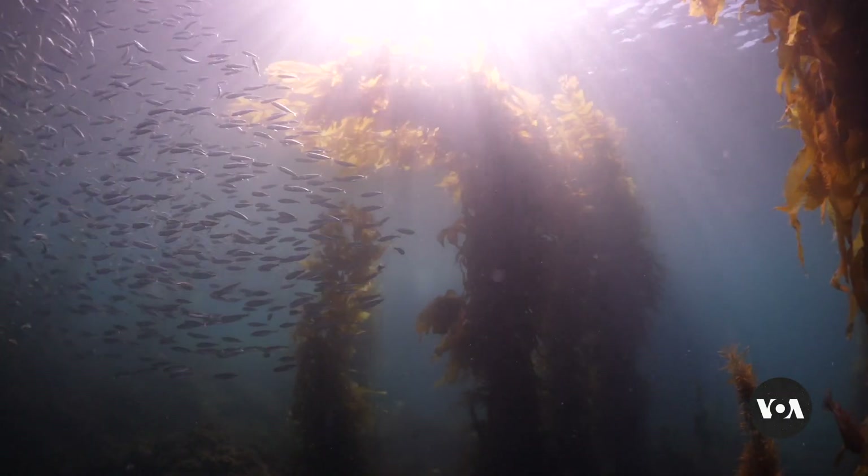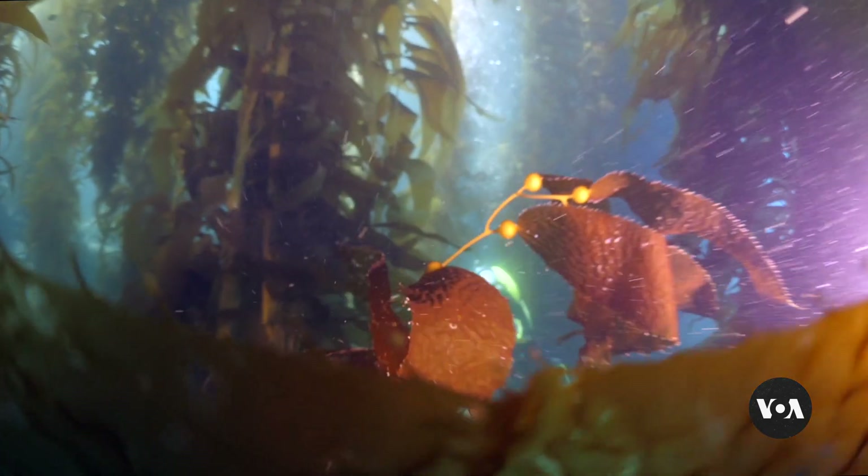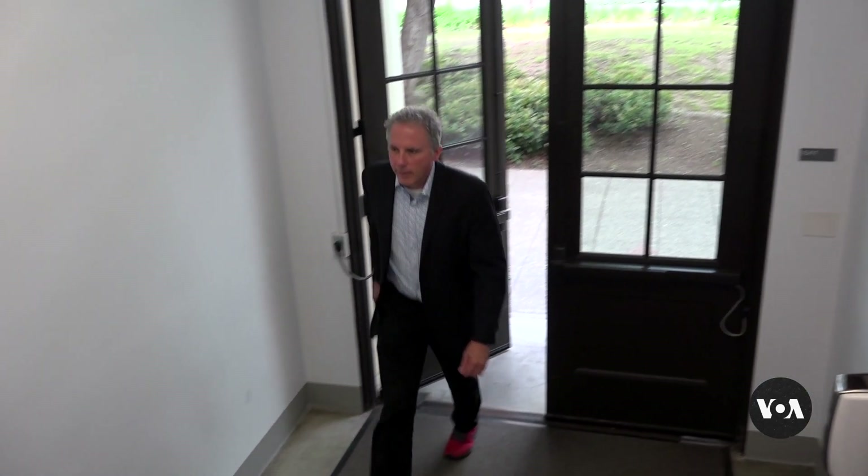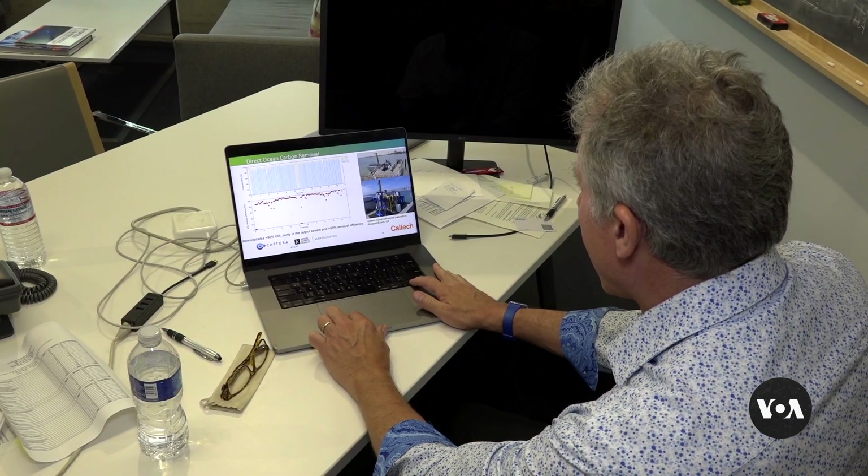Oceans are already absorbing about one-third of the carbon dioxide in the atmosphere, says Captura co-founder Harry Atwater, also a California Institute of Technology researcher. If we can undo that ocean acidification by decarbonizing ocean water, that water on the surface acts effectively as a sorbent for further drawdown of carbon dioxide.